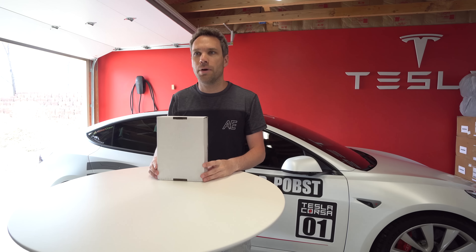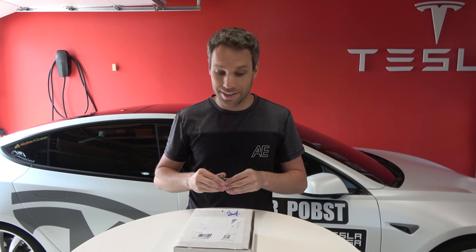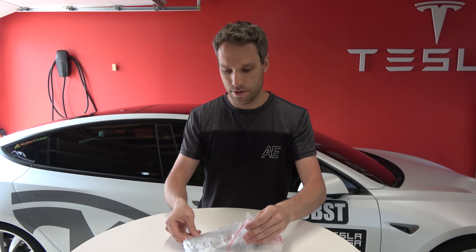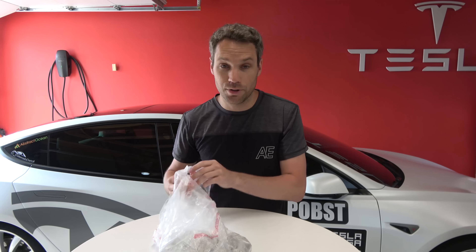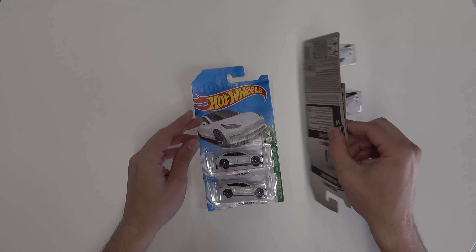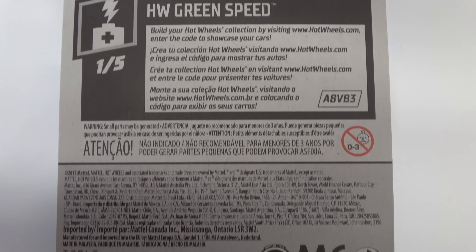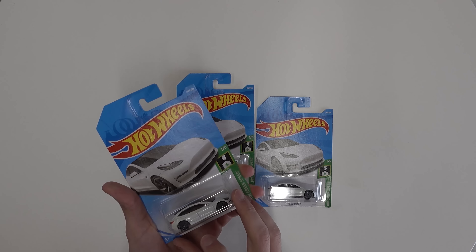So what is this box you may ask? Well, this is something you might have seen floating around online — this is the Model 3 Hot Wheels, and we have it here. Let's go ahead and get this open. These are very fresh off the press; I don't even think these are on store shelves yet. We will be doing a giveaway, so stay tuned. These are the Tesla Model 3 Hot Wheels, supposed to be coming out sometime in April.